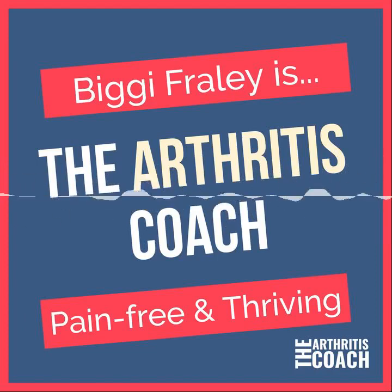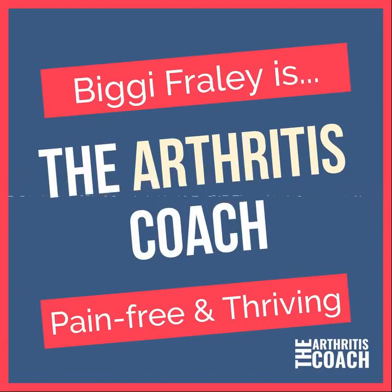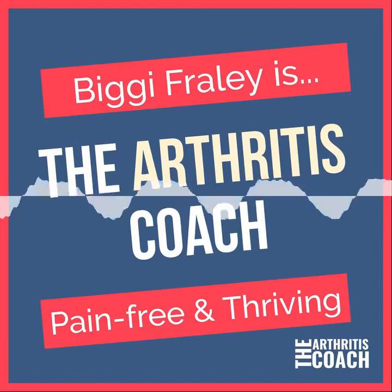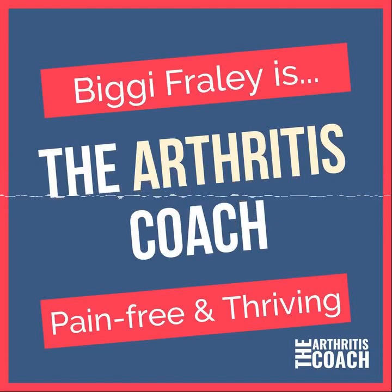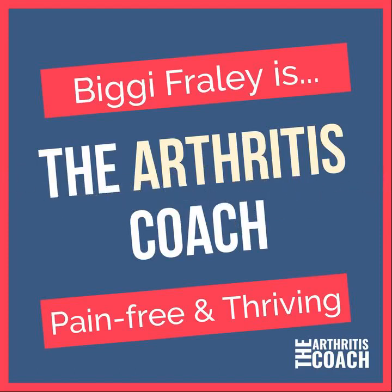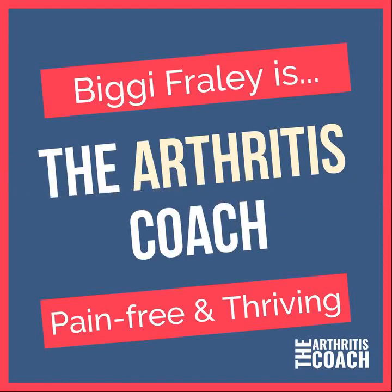Number two: eat your superfoods. You're doing that already, right? Good, because it's not only good for your health, it's good for your skin as well. Number one: omega-3 fatty acids, which are found not only in fatty fish such as herring, sardines, and salmon, but also in plant-based sources like flax seeds and walnuts. Omega-3s are known to decrease inflammation and may reduce the risk of acne and other skin problems.